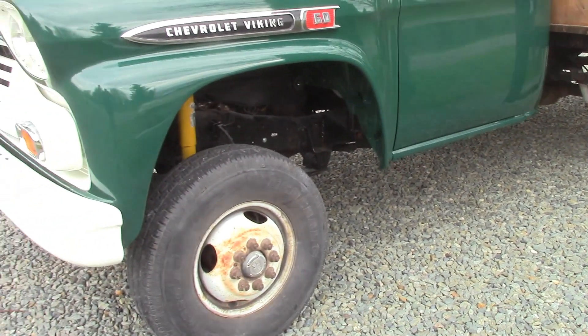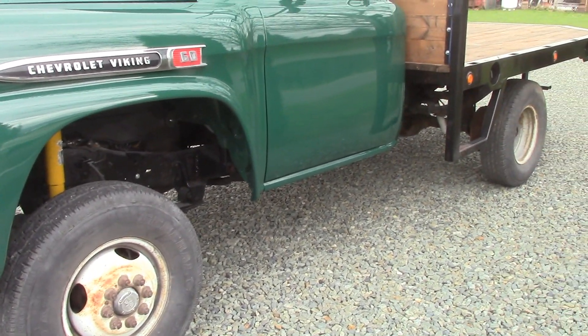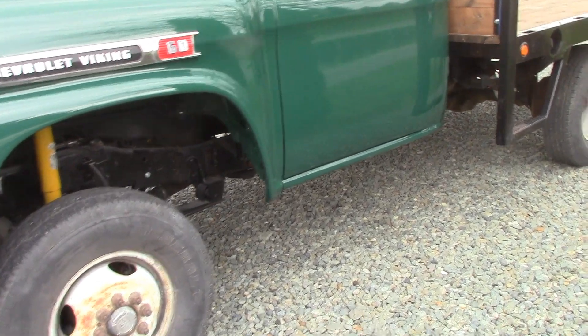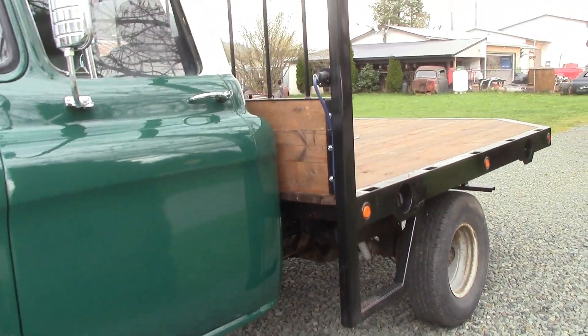The customer is going down right now to get new tires. It does have dualies on the back, but he's going to put new tires on it. We're going to be painting up the rims for him — he'll bring the rims back to us. But it is done.